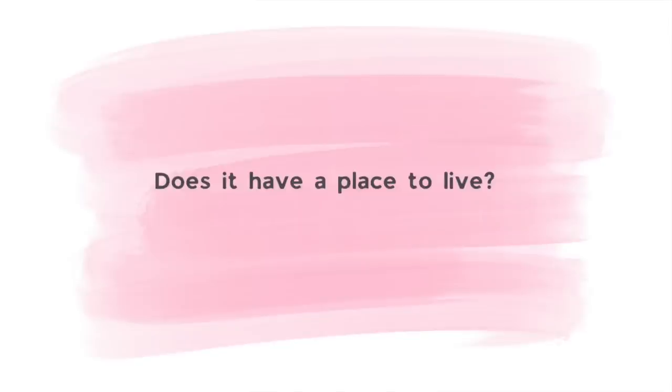First and foremost, before you buy anything, always ask yourself: where are you going to store this item? Do you even have the space for it? Or is it possible you might end up shoving this item to the back of your closet and forget you even have it?